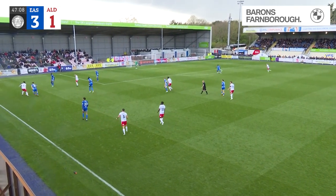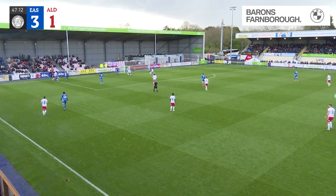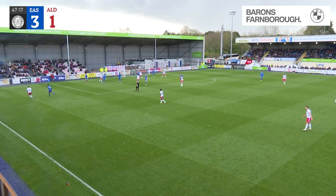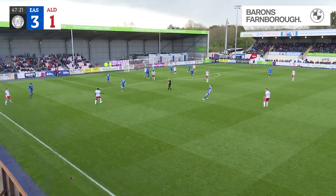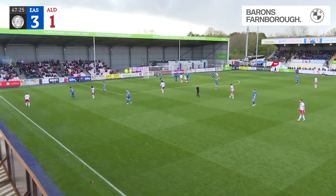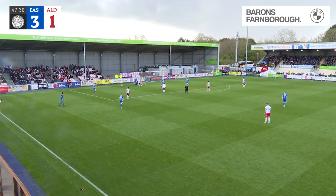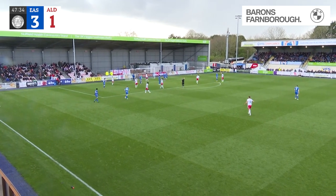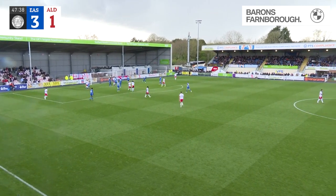Towards Campbell, step over takes him to the byline, still threatening — Campbell trying to weave his way past two blue shirts. Going out to Harfield, out to Ocheng, Harfield again, crossing — looking to that near post area, still not properly clear. He's hooked over the top. It was Baham that it fell to late on — he might have taken a deflection — and it's a corner to Aldershot.